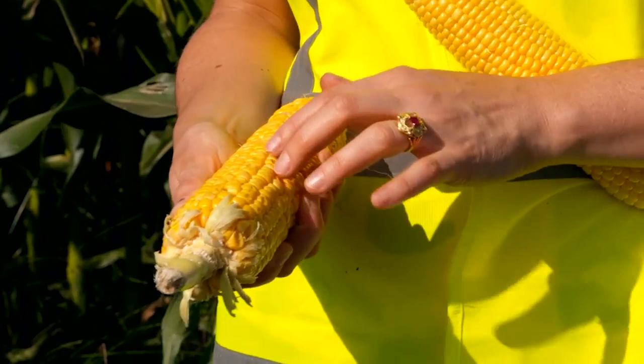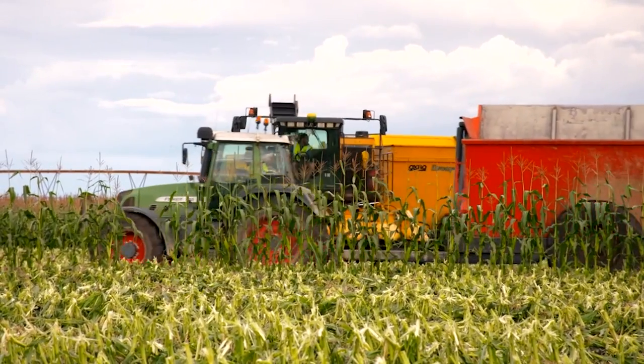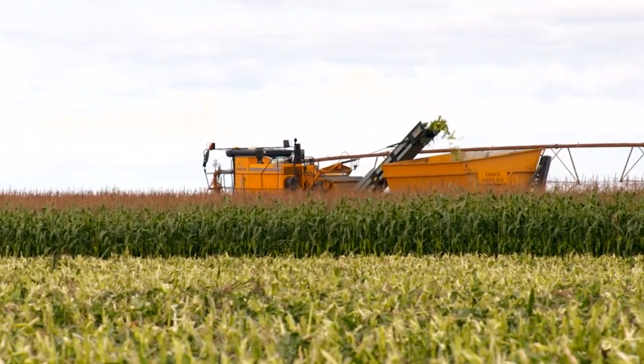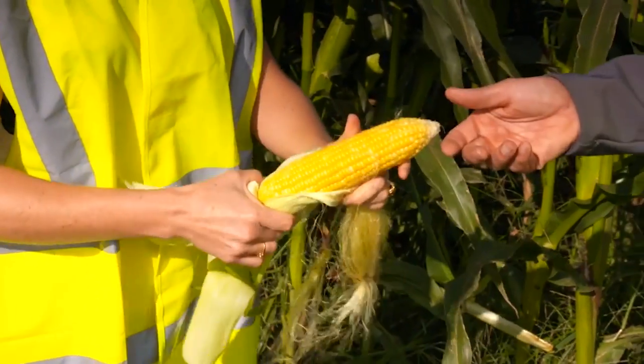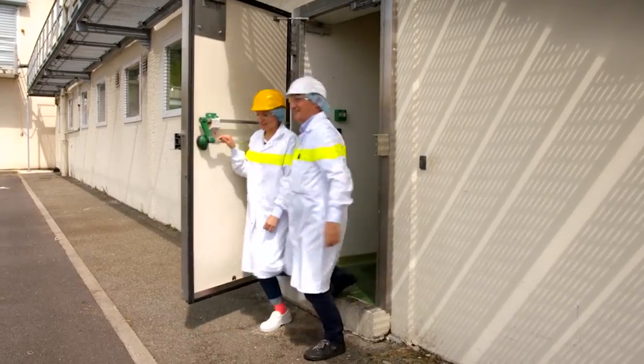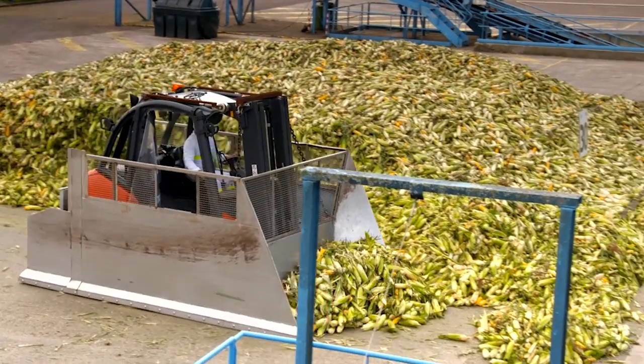But here's the thing: you can't just let corn sit out in the sun forever. If you wait too long, it goes from sweet to starchy, and nobody wants that. That's why the harvest season is so frantic. Workers have to be ready to pounce the moment the corn reaches peak sweetness, or else it's game over.